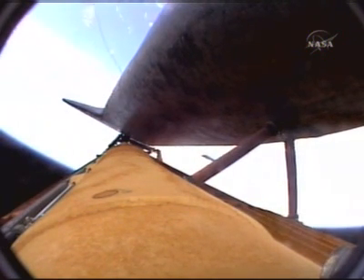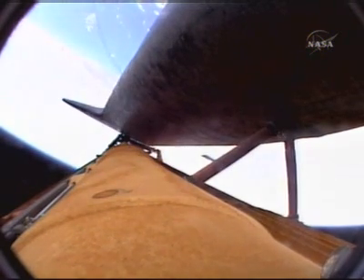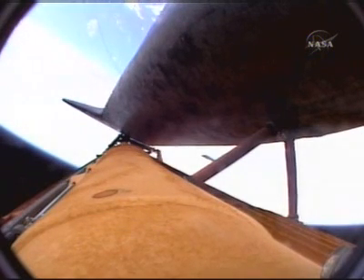Discovery Houston, two engine Marone. Copy, two engine Marone. Discovery can reach Marone in the event of a single engine failure. However, all three main engines are still operating well. Three minutes five seconds into the flight. Discovery at an altitude of 47 statute miles, 85 miles downrange from the Kennedy Space Center, flying at 3,800 miles per hour.